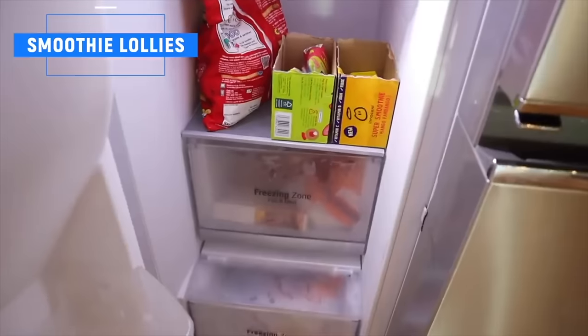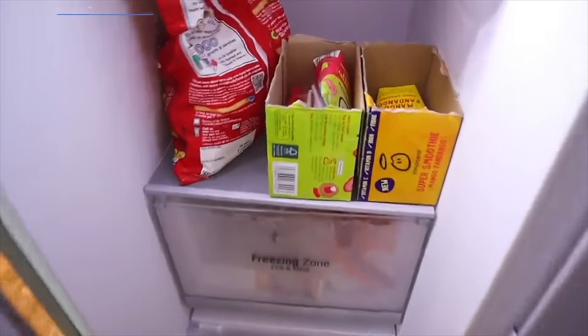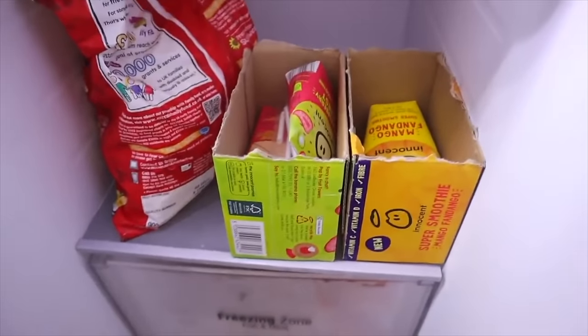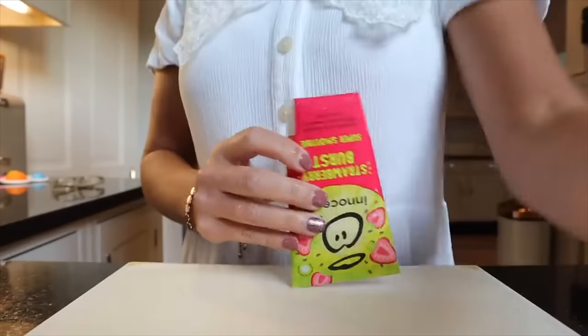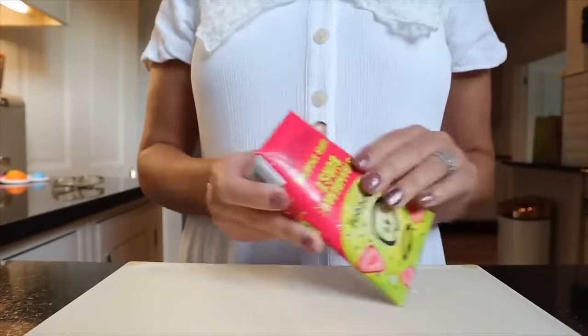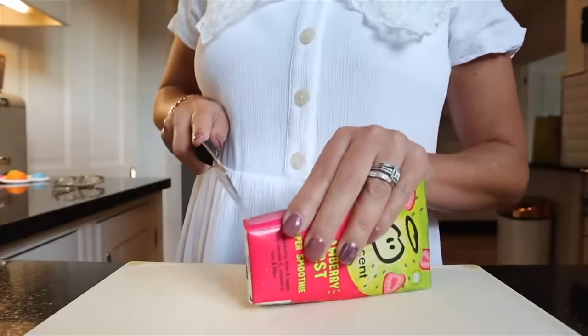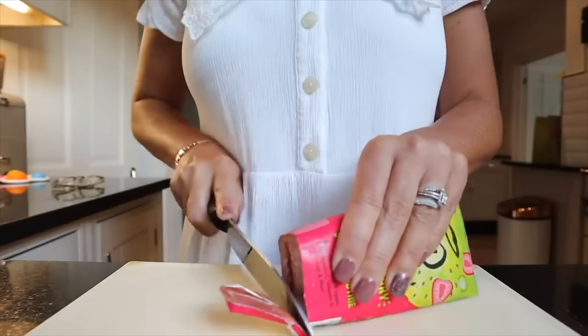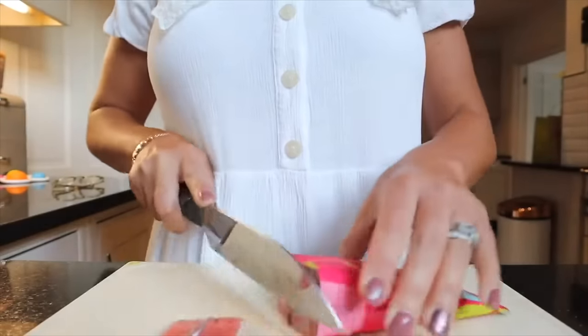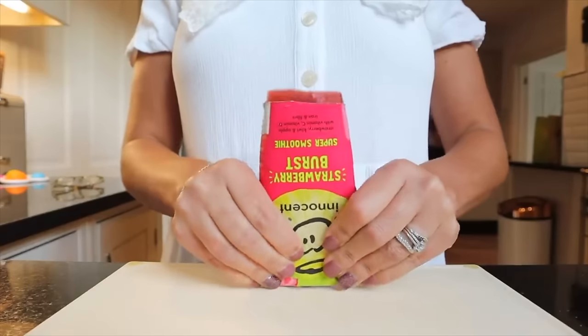The next mum hack is one we use every single day: I freeze kids' healthy smoothies as ice lollies or popsicles for dessert. Pretty much every night after dinner the kids have one of these lollies, but they're just fruit — a fruit smoothie. There are still natural sugars, but the kids think it's a delicious treat and I don't feel bad because it's literally just fruit and vegetables blended up.